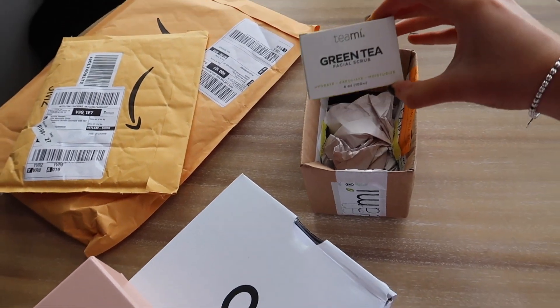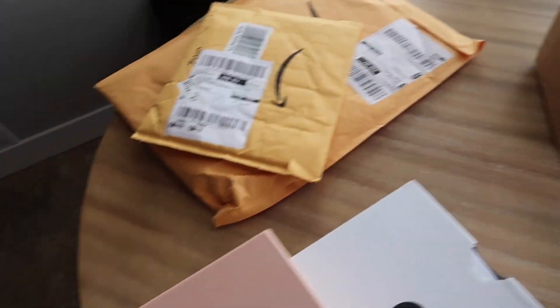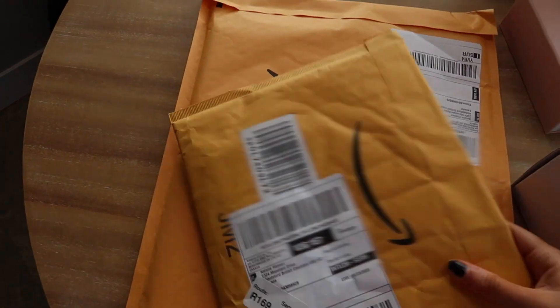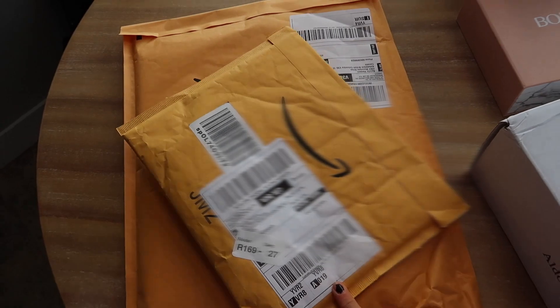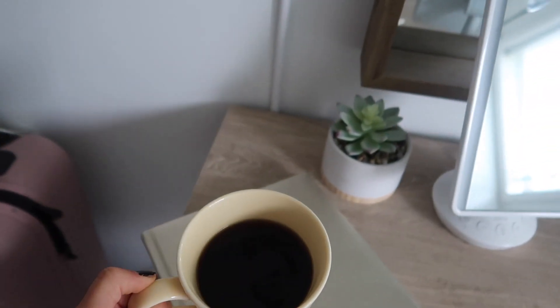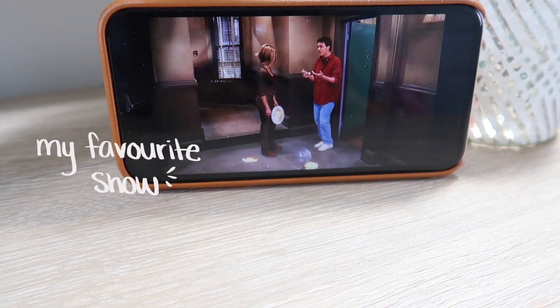Yesterday I received a lot of packages in the mail. This one is actually in partnership with Teamie Blends again — they sent me a green tea facial scrub to try out and I'm so excited, I opened it and it looks so good. From Aldo I got the cutest little sandals, so cute for the summertime. And in here I'm customizing my iPad, so I bought a whole bunch of stuff off Amazon for that.